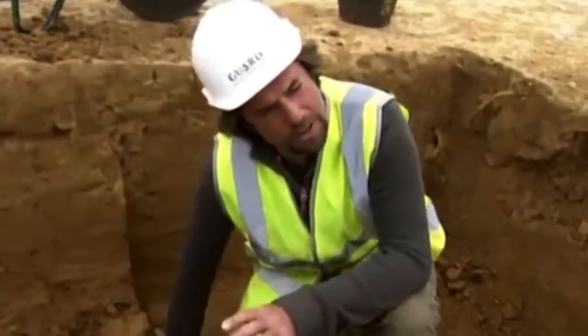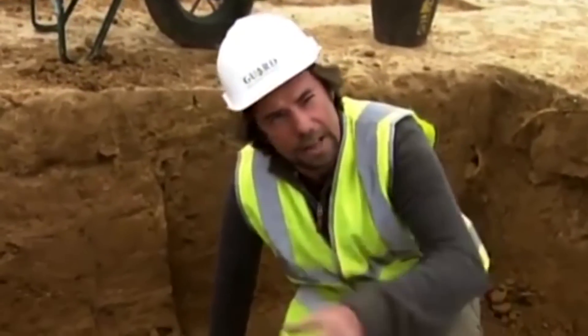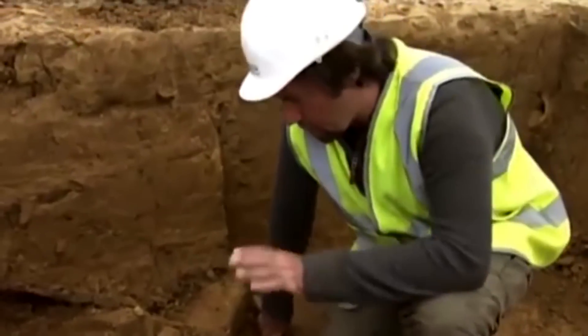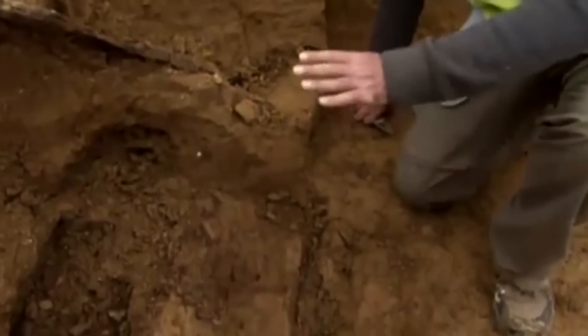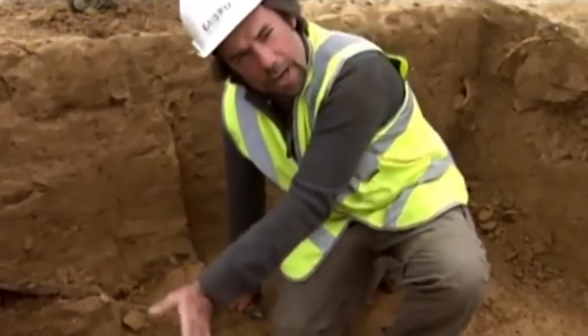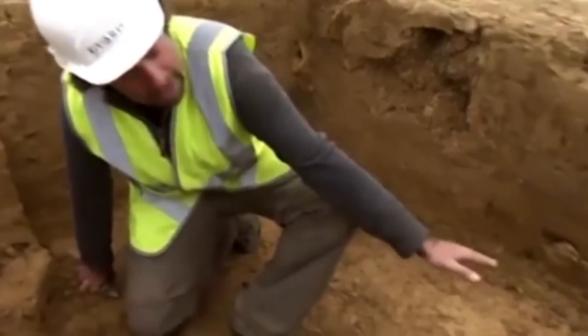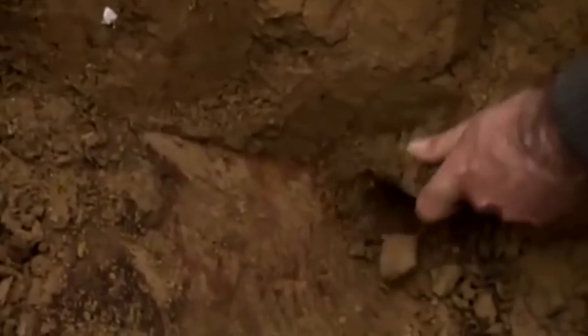They've taken out the piece of the flame projector from what they believe to be the entrance of the incline down into the sap. Just beneath that, they've encountered what looks like a wood-lined floor sloping down toward the sap. Tony is hopeful that sitting on this floor they will encounter other pieces of the flame projector.